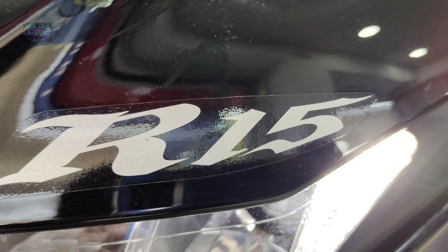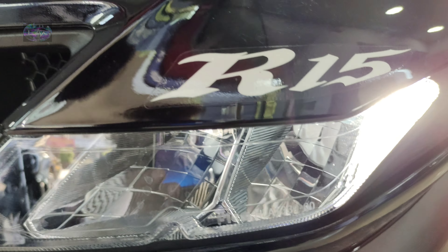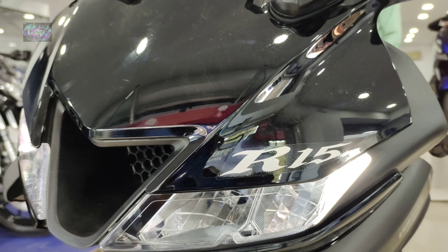This is the Yamaha R15 V3 model. I'm going to show you the Dark Knight color. I'm not showing the metallic red color — this is the all-new 2021 BS6 vehicle.